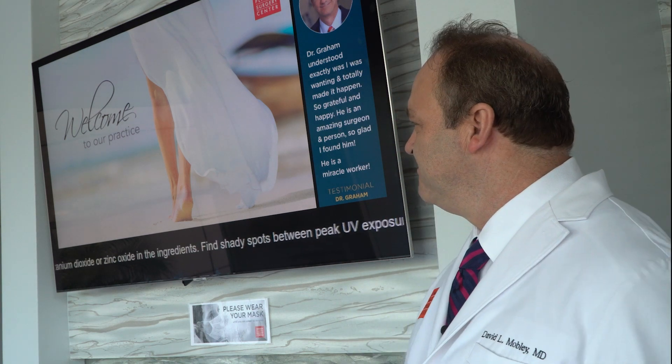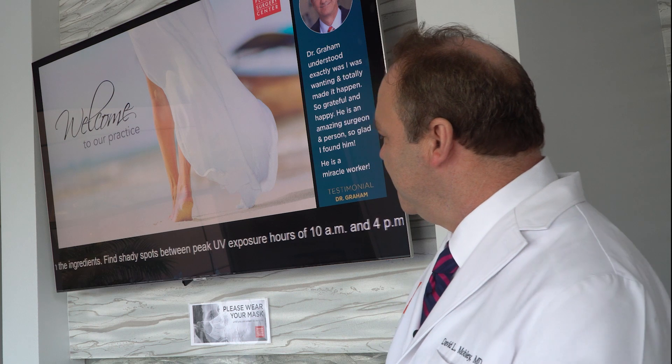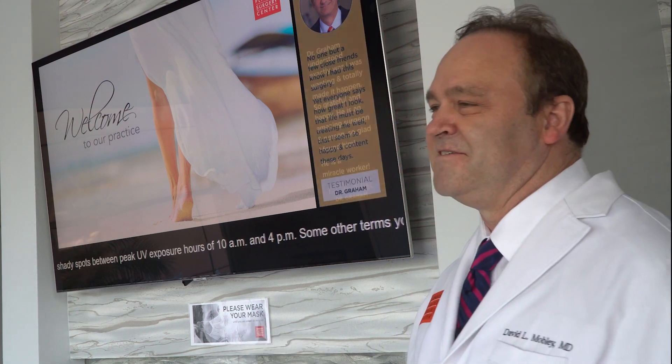Hi, I'm Dr. David Mobley. I wanted to speak a minute for Candace Crow about our front lobby and the fact that we use Advantage Play to showcase our products and services.